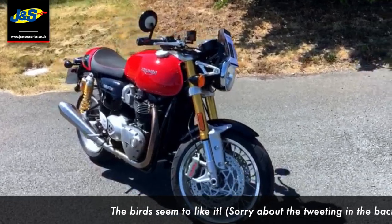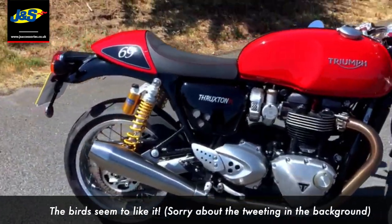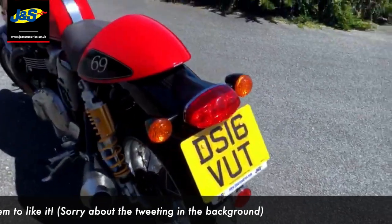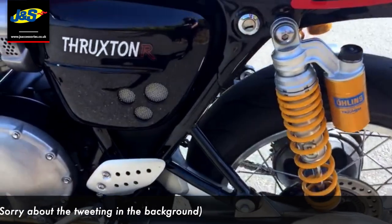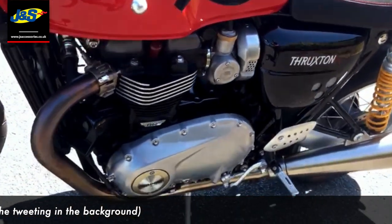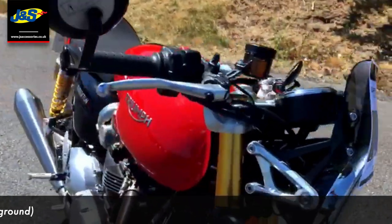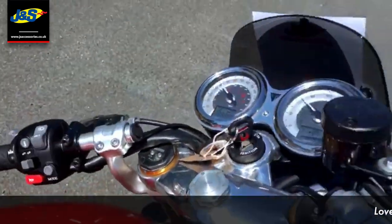It's the Triumph Thruxton R. Sounds absolutely incredible as well, I'll start it up in just a sec for you. We've got a good start set up now. That's the main thing — we just want to see to pull the clutch in for you to try.